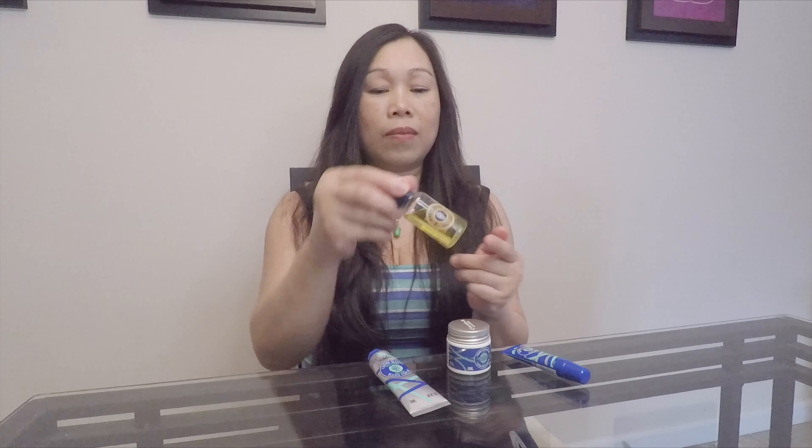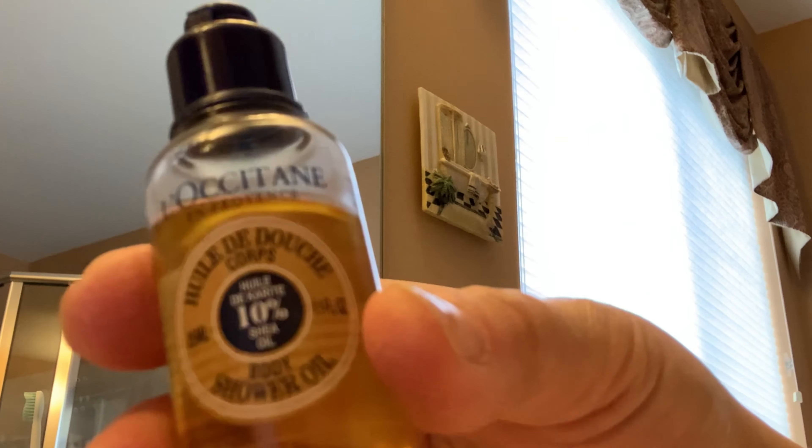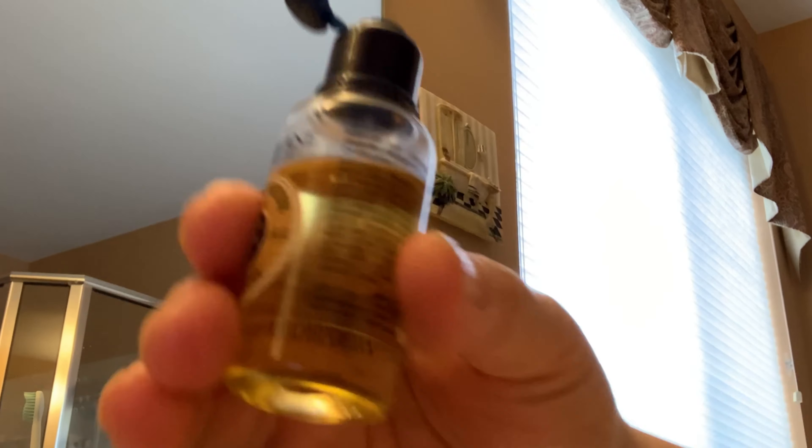Now comes the 1.0 ounce Shea Hand Butter Cream. It has a wonderful scent, but I cannot recommend this product because it's not moisturizing at all. It does have a slimy texture feeling to it and does not absorb well on the skin.